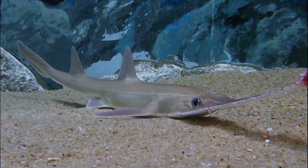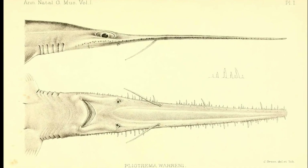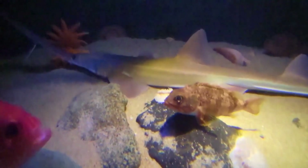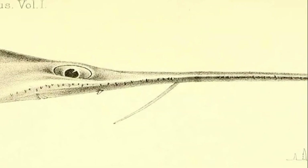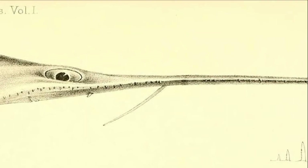Saw shark. Easily identified by its long, saw-like snout, the saw shark is an odd-looking fish. It has sharp teeth protruding from the edges of its snout, which are used to compete with other sharks and attack its prey. The saw shark also has a pair of barbels in the middle of its snout, which helps it to find its way around and locate vibrations of moving prey. Its diet consists of different types of fish, crustaceans, and squid.